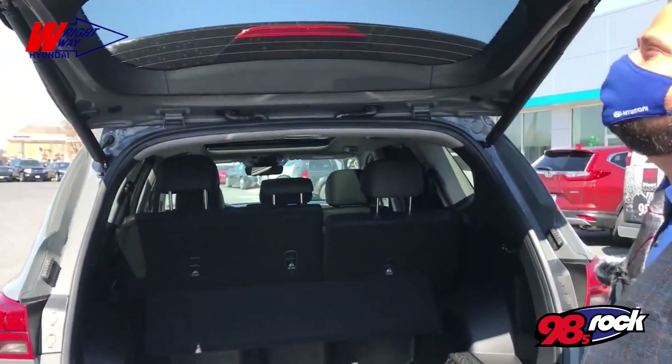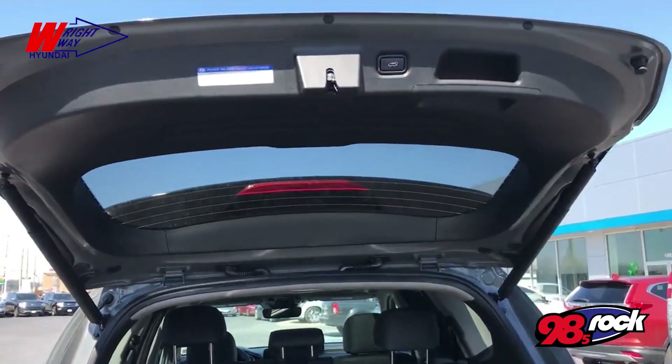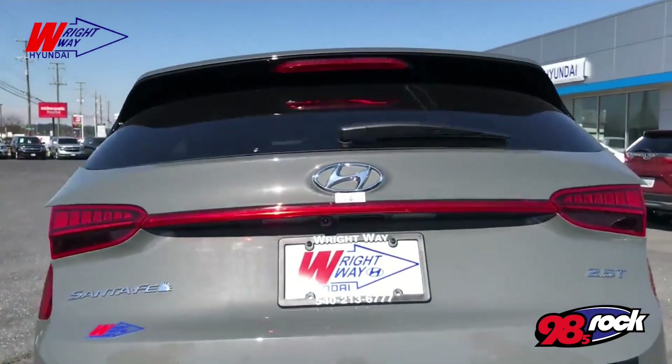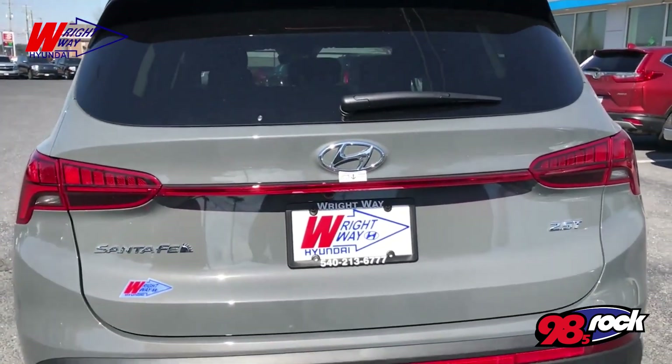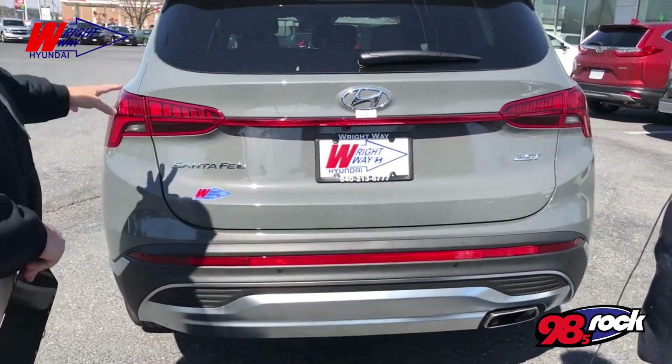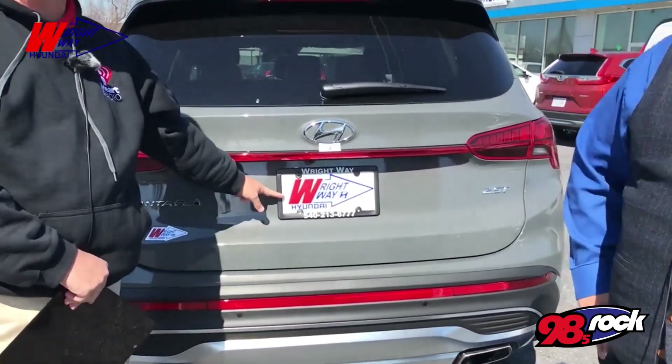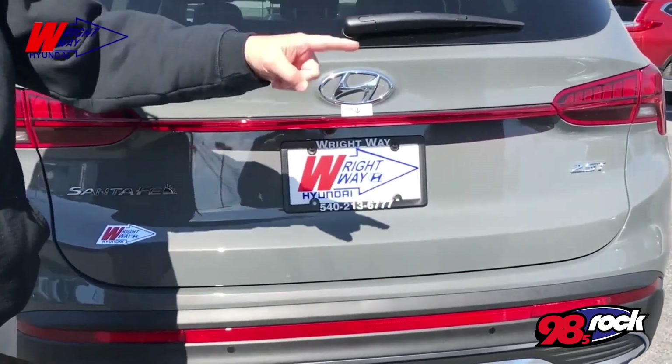Let's close the hatch — it's got the power tailgate. Get a look at the back end here. This is a great vehicle. This is Rob Hansen — he's been doing the 98 Rock test drive with us on the 2021 Hyundai Santa Fe. This is where you come get them: West Main in Waynesboro at Right Way Hyundai. Rob, thanks very much. You're welcome.